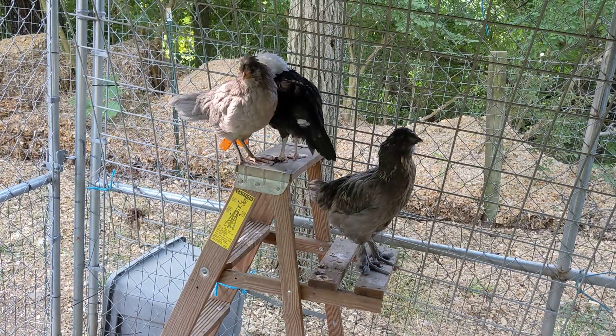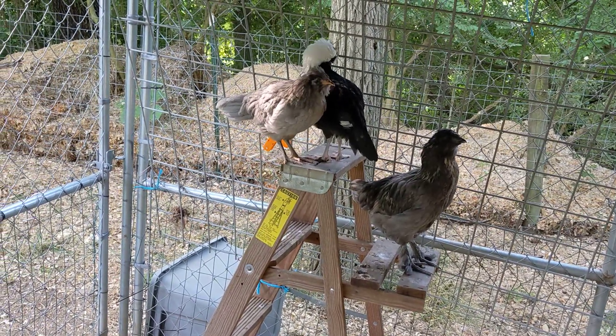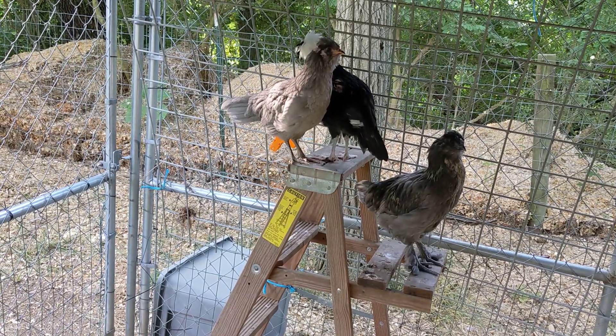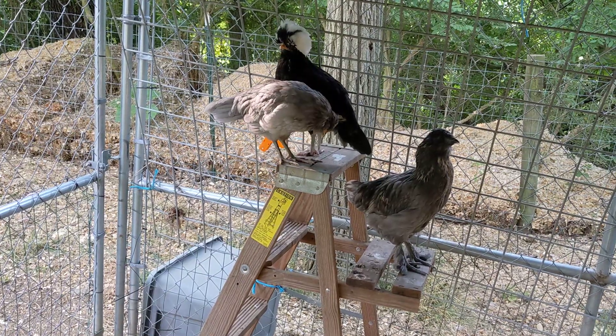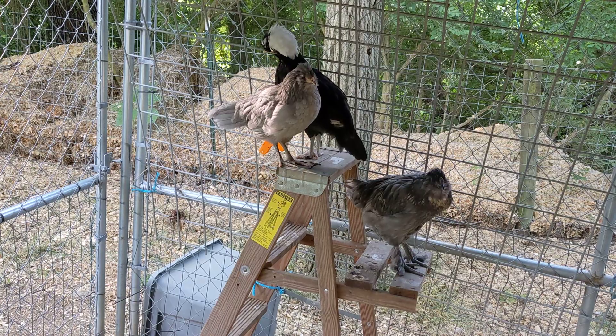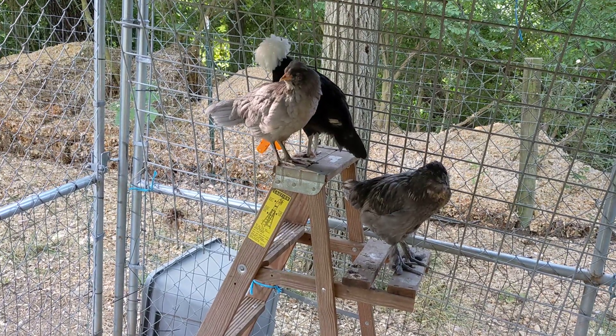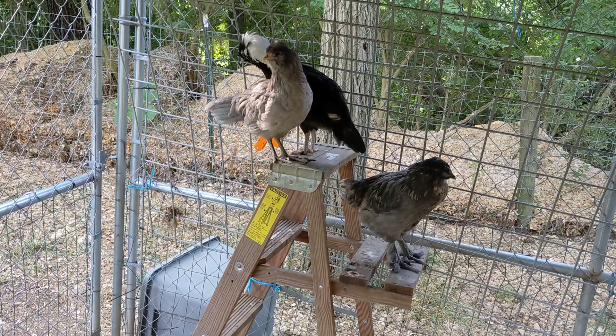They are now outside as you can see, and they're a lot bigger. They're not going to get a whole lot bigger within the next few weeks or anything. I think they're almost full size. I'm not sure — I've never had bantams before, but they're going to be kind of small chickens.